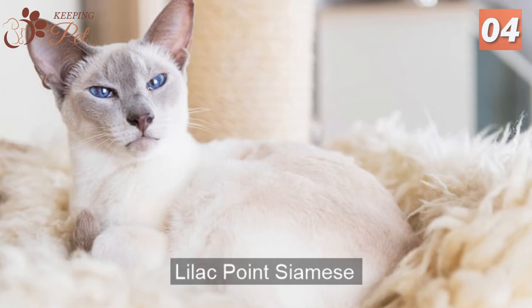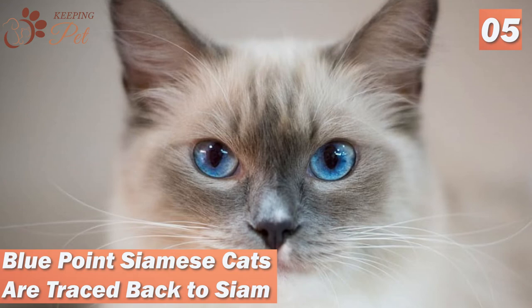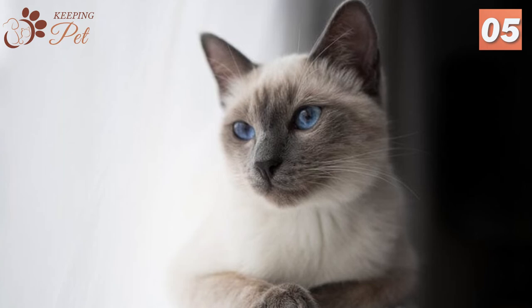Fact five: Blue Point Siamese cats are traced back to Siam. Though recognized by the CFA only in the 20th century, the Siamese breed has existed for centuries. It can be traced back to Siam, now known as Thailand, and as Siamese cats were exported to the West, they charmed cat lovers and gradually spread across the world.